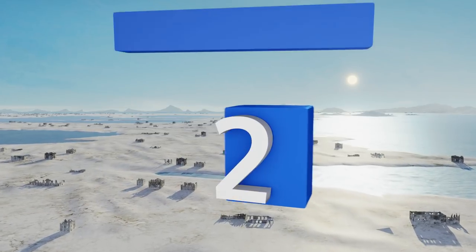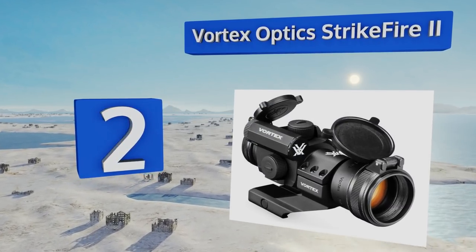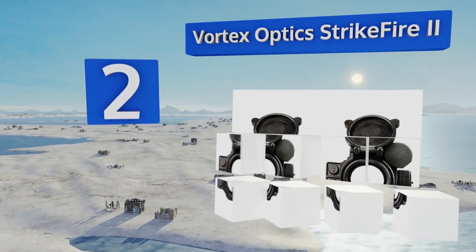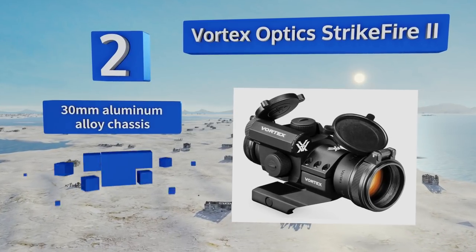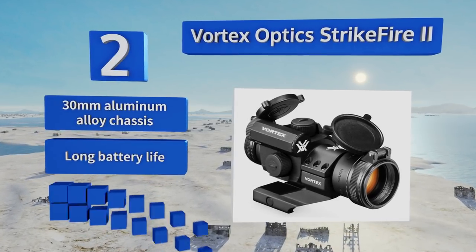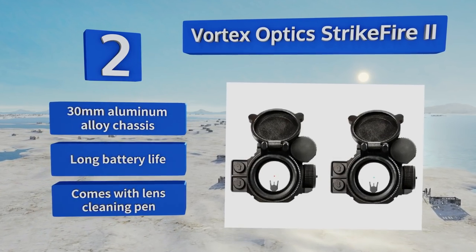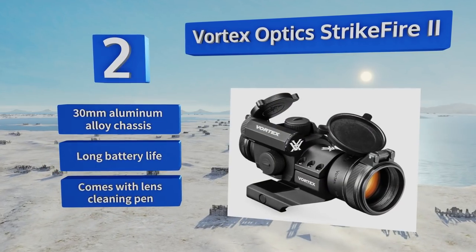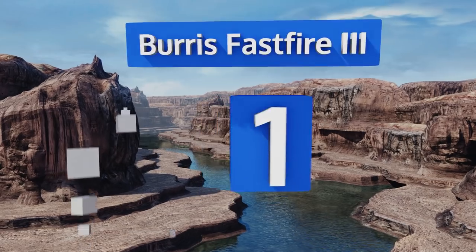At number two, offering all the advantages of a high-end scope at half the typical price, the Vortex Optics Strikefire 2 should satisfy experienced and beginner enthusiasts alike. It's easy to use, as it automatically shuts down after 12 hours and returns to the last dot intensity when turned back on. It comes with a 30-millimeter aluminum alloy chassis, a long battery life, and a lens cleaning pin.